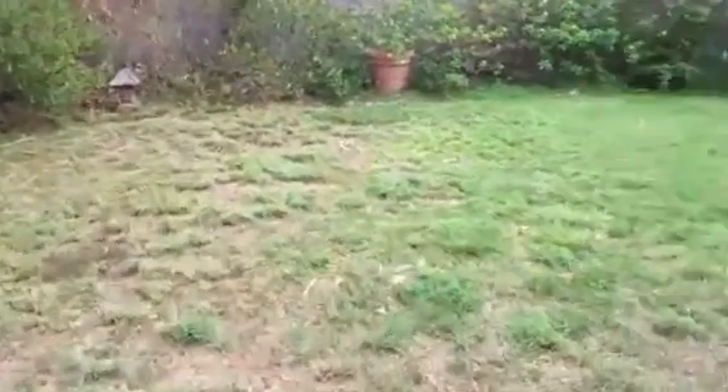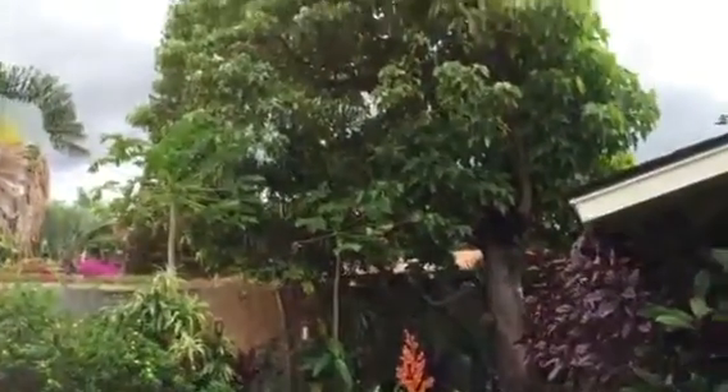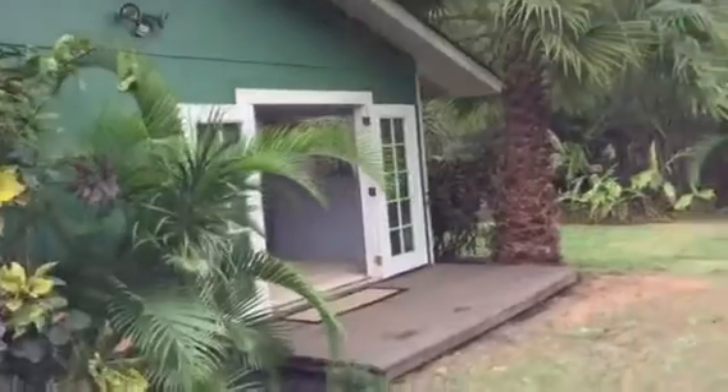There are rooster noises and dogs in the back, in the offing, so you can hear those noises. And that's the look of the house.